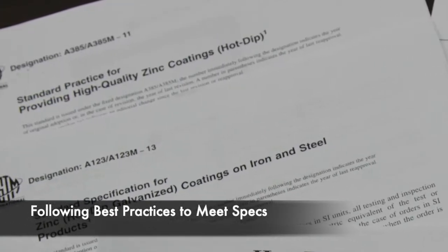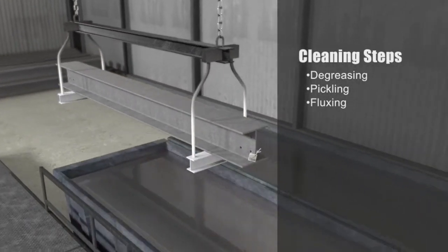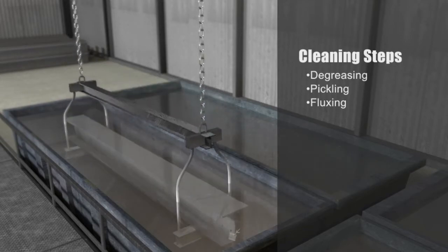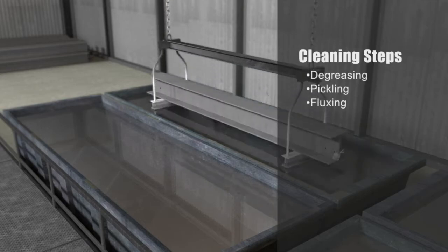This involves carefully following our established best practices for surface preparation, galvanizing, and inspection. Before galvanizing, your steel goes through a series of cleaning steps at Galvan, including degreasing, pickling, and fluxing.